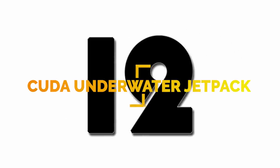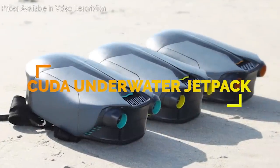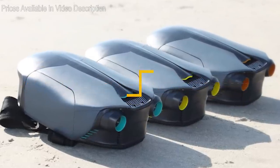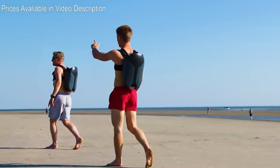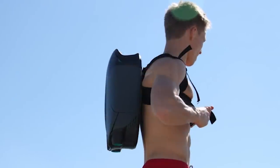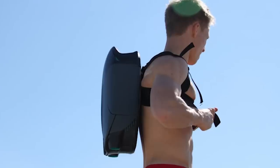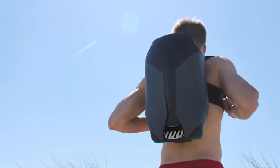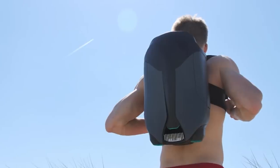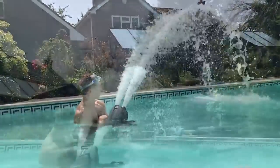Number 12. Invented by Archie O'Brien, a Lockborough University student, the CUDA is a 3D-printed underwater jetpack. Built to be an affordable alternative to underwater jet skis, the CUDA, worn as a backpack, allows the user to glide through the water much faster than with fins alone. Being printed with fused deposition modeling technology and polylactic acid means the components are relatively cheap to make. The underwater jetpack is in the second stage of prototyping and is expected to be available in the summer of 2019.